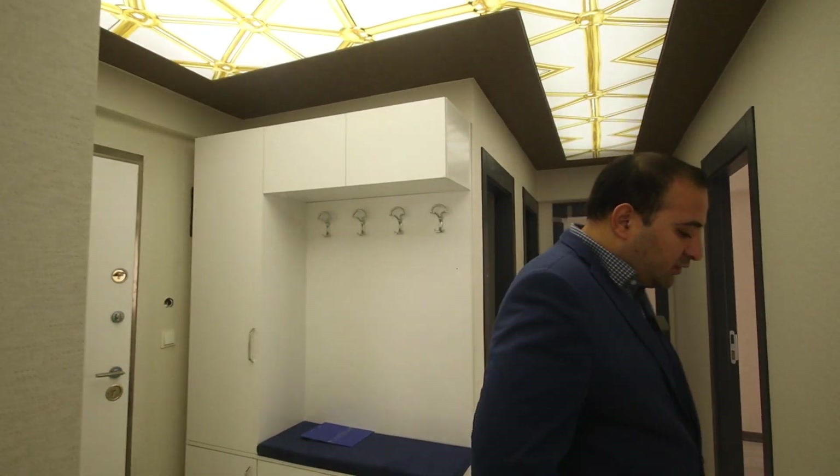So this is our apartment for today. If you have any questions or any inquiries, please don't hesitate to contact me. My number will be in the description under the video. Thank you for watching and see you inshallah on our next videos.